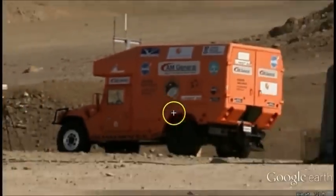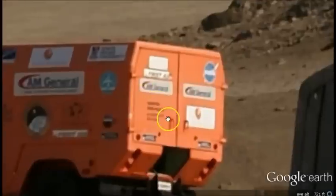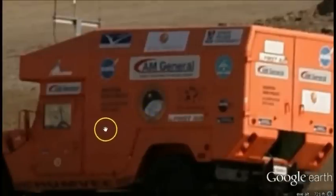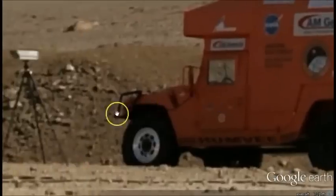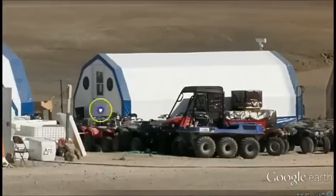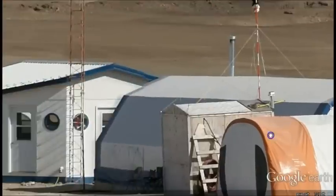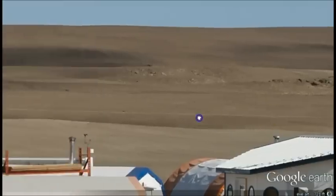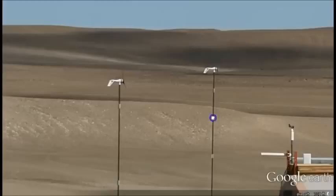That looks like a NASA symbol. Let's dig a little further because I can't really see anything other than it certainly looks like a NASA symbol. Cameras set up, tents, ATVs, food. They've been there a while — it's not a one-day trip. Got their antennas set up, out in the middle of nowhere in Greenland.